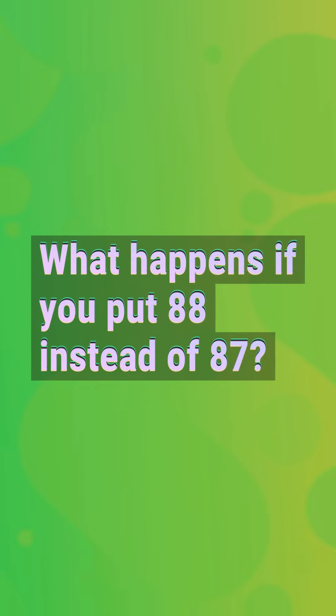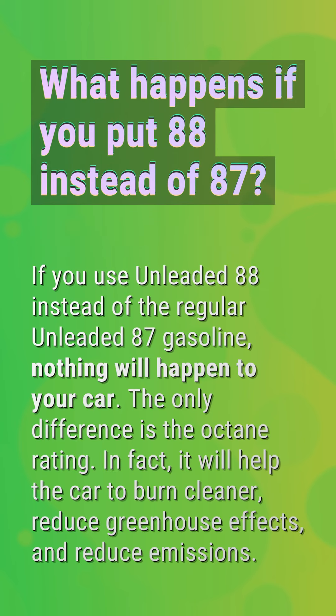What happens if you put 88 instead of 87? If you use unleaded 88 instead of regular unleaded 87 gasoline, nothing will happen to your car. The only difference is the octane rating. In fact, it will help the car burn cleaner, reduce greenhouse effects, and reduce emissions.